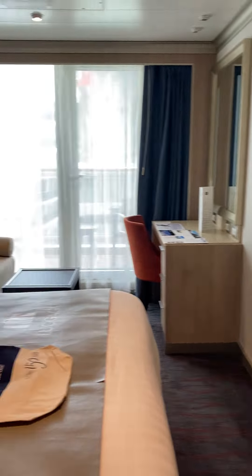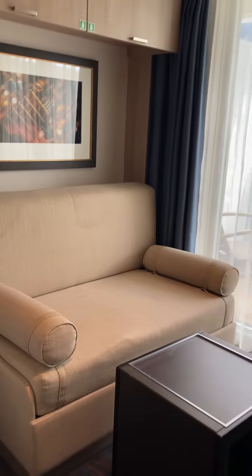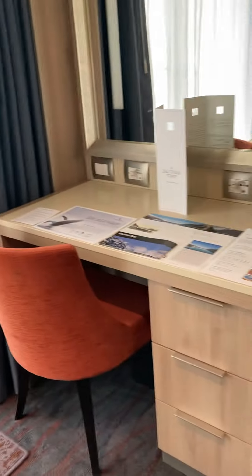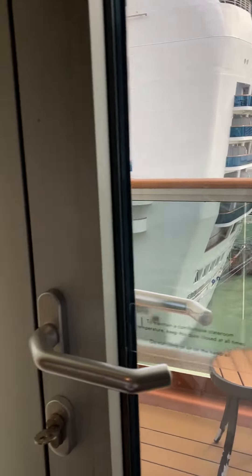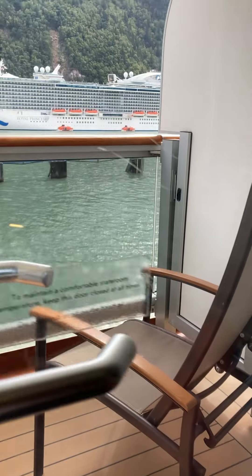Pricelist for anything they've got loaded. So, we are currently in Skagway, Alaska. Nice roomy balcony.